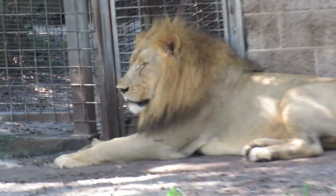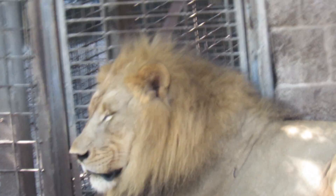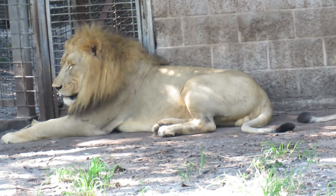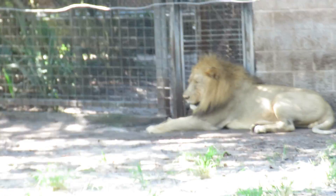Good morning everybody. This is Karen March from Hilton Head Island, South Carolina. What a beautiful lion — he is so pretty. He was lying on his side, then laid down for a little bit, and then the female came over and joined.